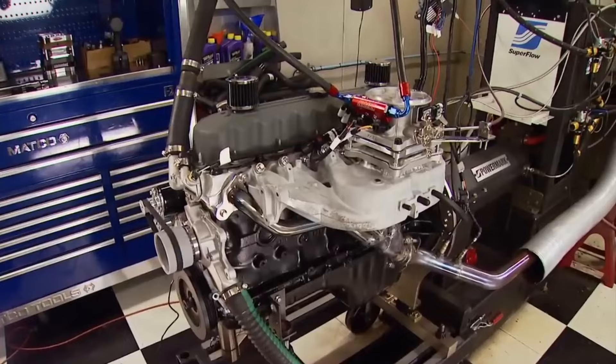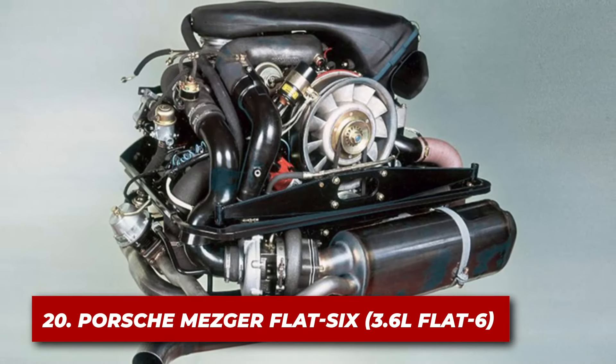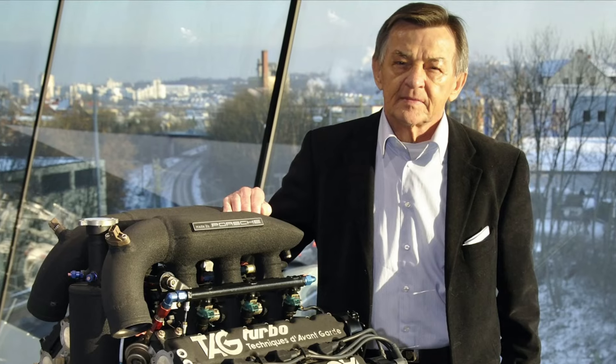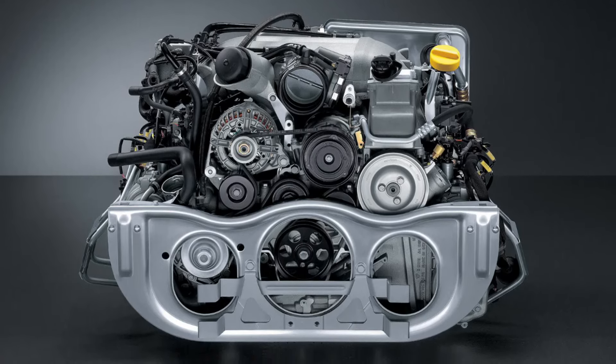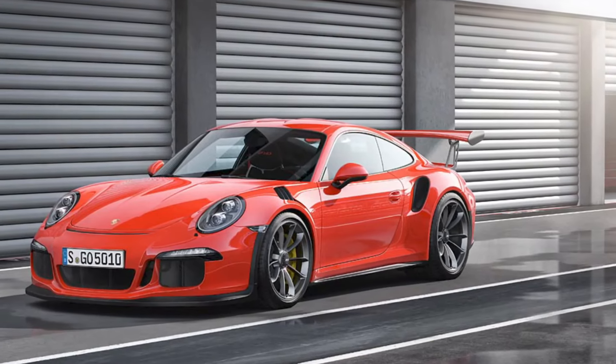Let's rev up and get started with number 20: the Porsche Mezger Flat 6. Kicking off our list is the Porsche Mezger engine, a 3.6-liter Flat 6 marvel. Named after its designer Hans Mezger, this engine is a testament to German engineering at its finest. It powered some of Porsche's most iconic cars, including the 911 GT3 and GT2.